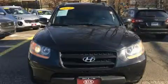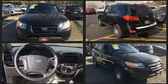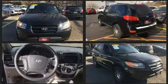Step into the 2008 Hyundai Santa Fe. Smooth gear shifts are achieved thanks to the refined six-cylinder engine. And for added security, Dynamic Stability Control supplements the drivetrain.